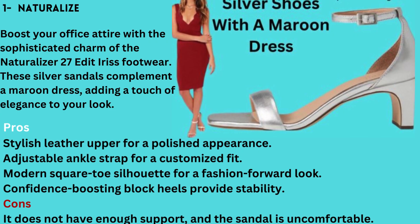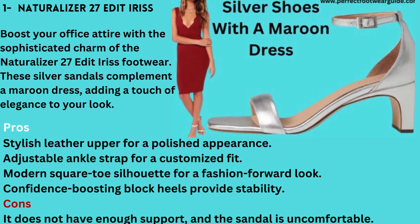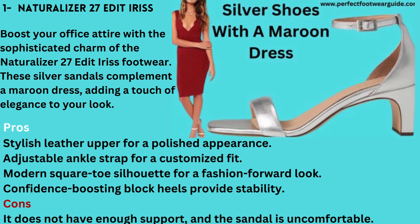Number 1: Naturalizer 27 Edit Iris. Boost your office attire with the sophisticated charm of the Naturalizer 27 Edit Iris footwear. These silver sandals complement a maroon dress, adding a touch of elegance to your look. Features a stylish leather upper for a polished appearance.